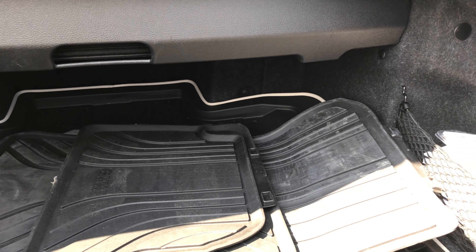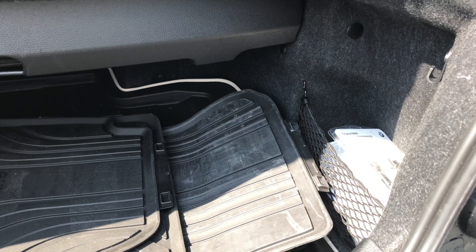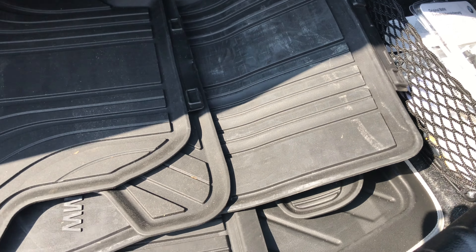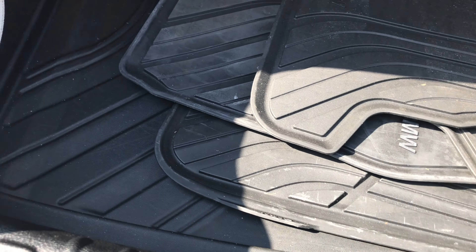It does have the all-weather season mats, wheel locks, and a dual USB charger. There's plenty of cargo space here in the rear, along with flip-down rear seating as you can tell.